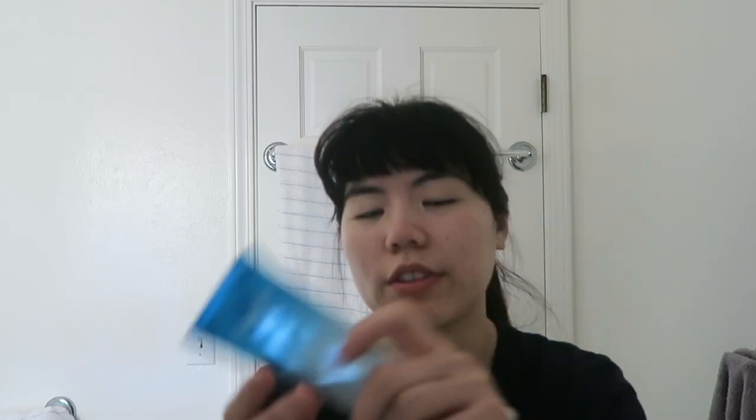My skin finds the new formula very drying. It has a very lightweight gel consistency and blends in beautifully with no white cast — it's a chemical sunscreen. But there's too much alcohol in it, and my skin finds it drying. The older formulation seemed to have less alcohol because the fragrance was less potent and didn't smell as alcoholy. I even stocked up on it in Japan thinking I liked it, but it turned out to be the newer formulation.